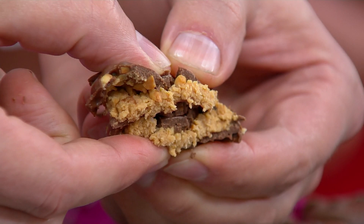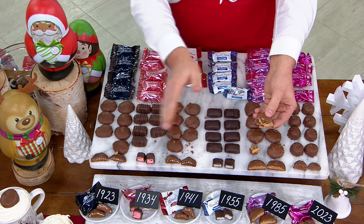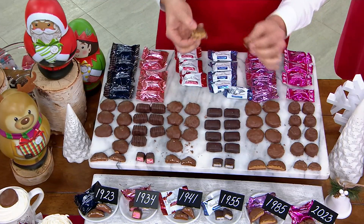We make 320 different pieces at Russell Stover. So you're seeing six today, but we make 320 across all the different flavors. These are just a few from our wide variety. It's one thing that we do — and we do it really, really well. We make chocolates. Russell and Clara would be very proud.